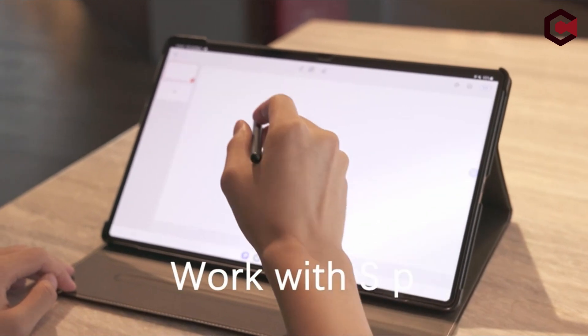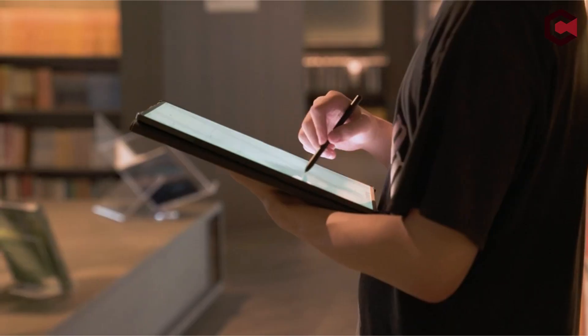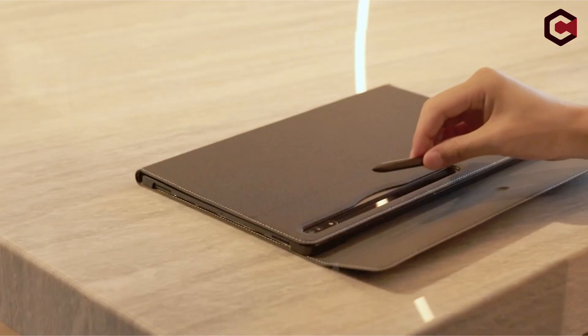So guys, this was the video about the best Galaxy Tab S9 cases. All the links are given in the description — do check them out. If you enjoyed the video, hit the like button and subscribe to our channel for more videos. Thank you.